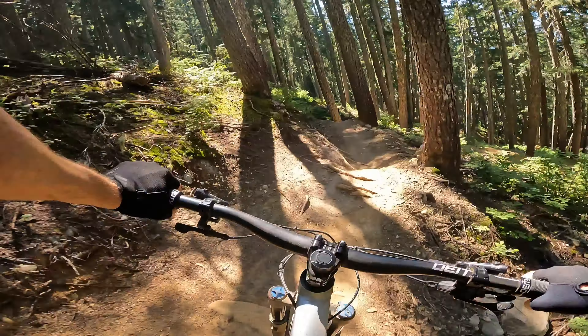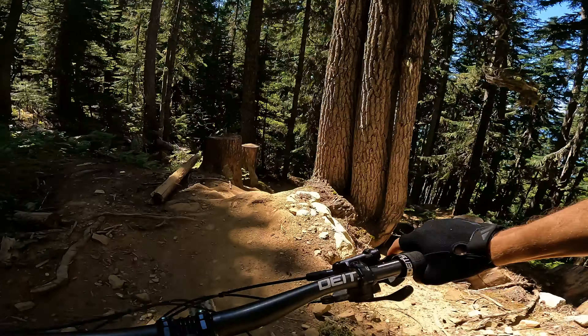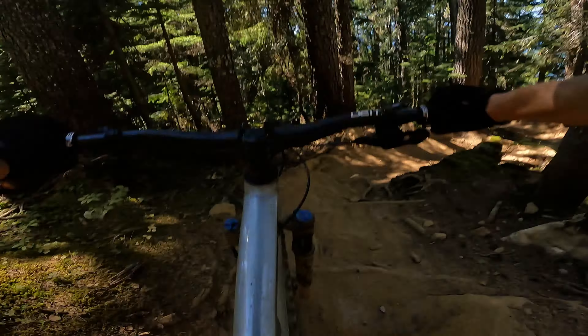There's nothing extreme, extreme on this one, but it's pretty tech. It's a lot of long, rugged tech. No big crazy features, but some of these sections get kind of steep and rugged, I will say that.